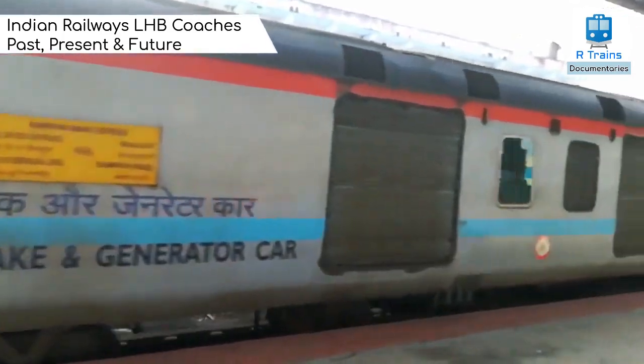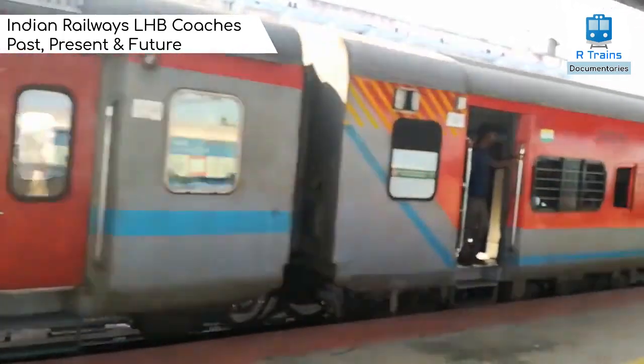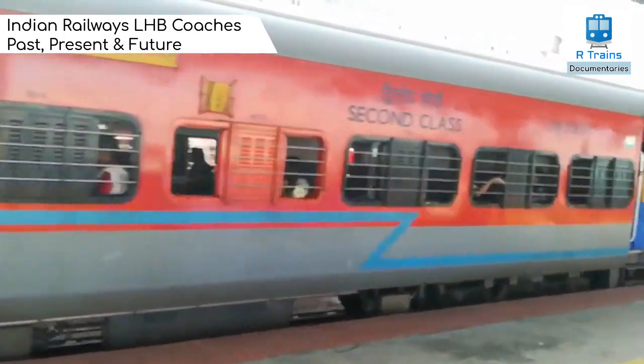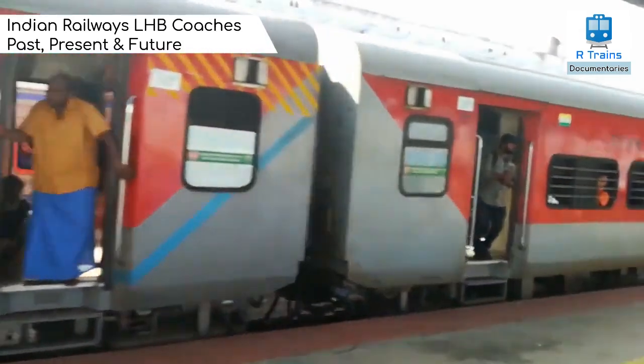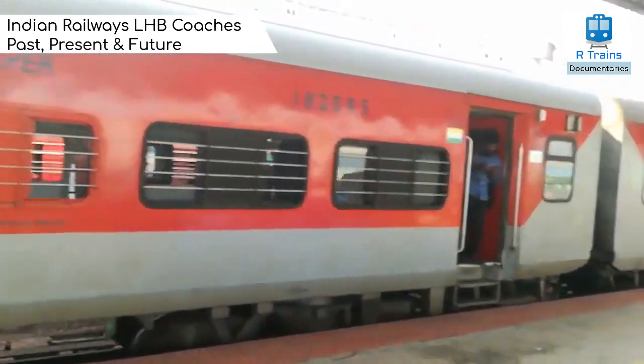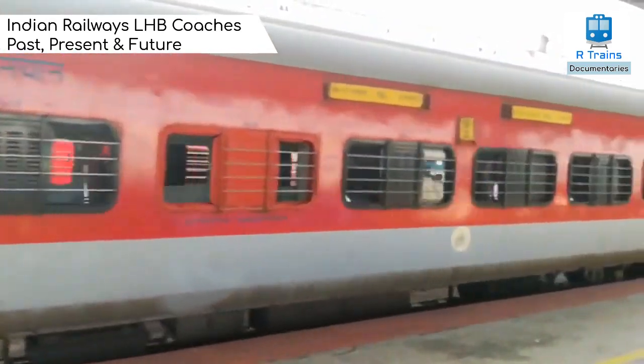In order to modernize Indian Railways, LHB coaches play an important role in the upgradation of the rail network. Till a few years back LHB was not mainstream, but now with ICF design coaches no longer in production, LHB has taken the mainstream. The trains you are viewing in this video are LHB coaches.